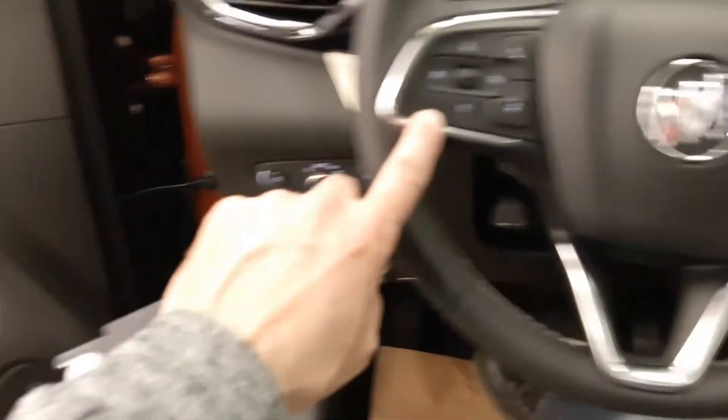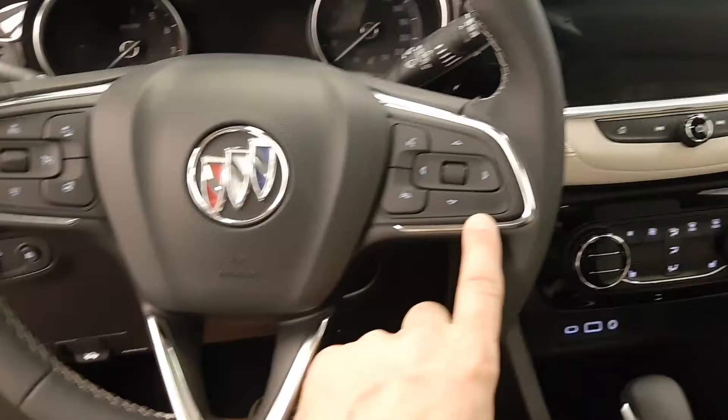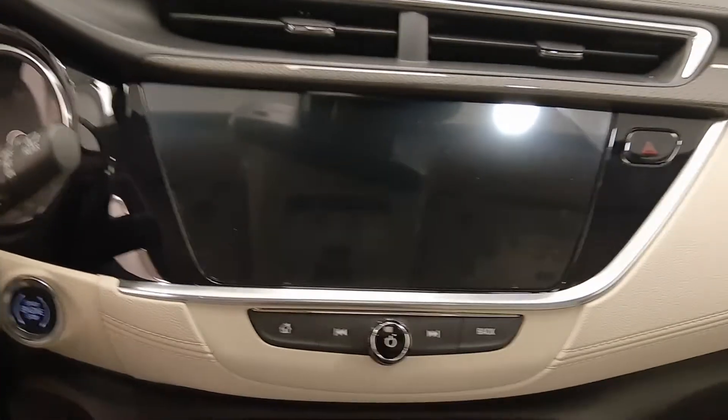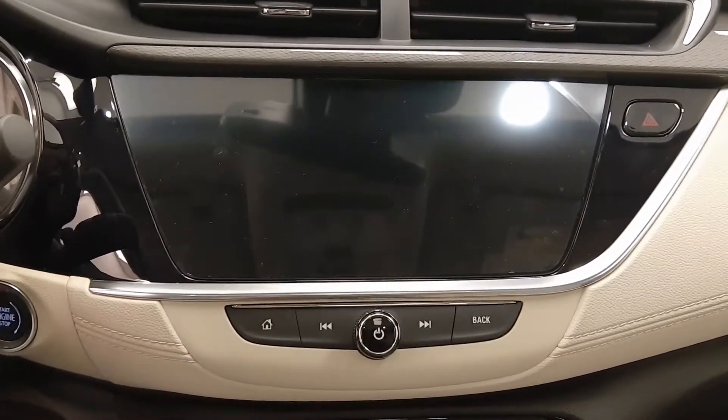As we come into the cabin we see a heated steering wheel, cruise control, voice command, various other personal settings, radio with AM, FM, satellite, navigation, and a rear backup camera.